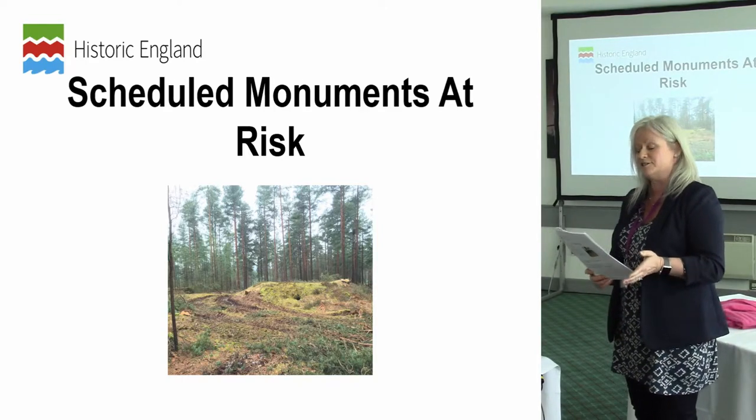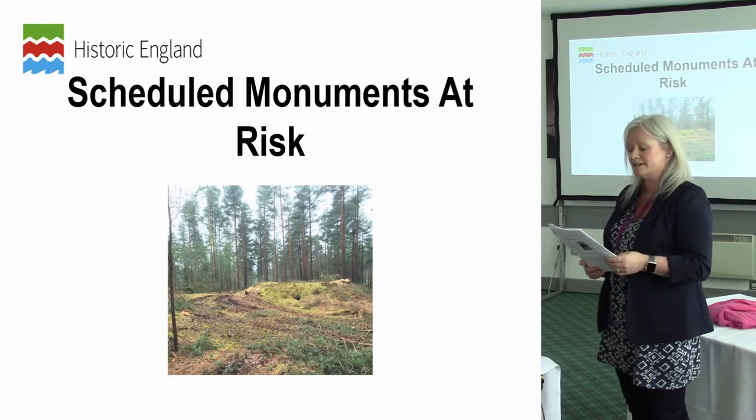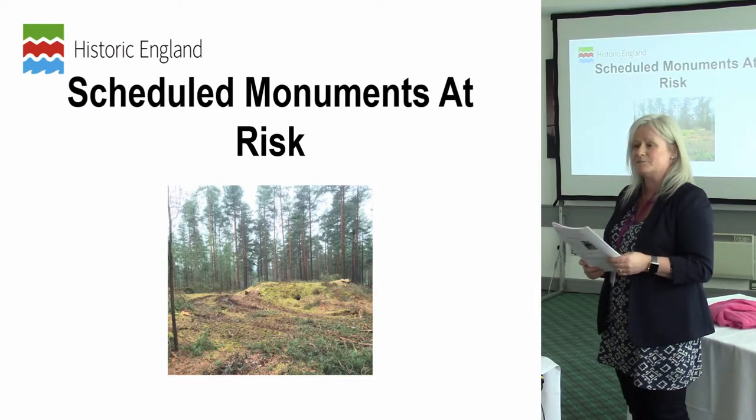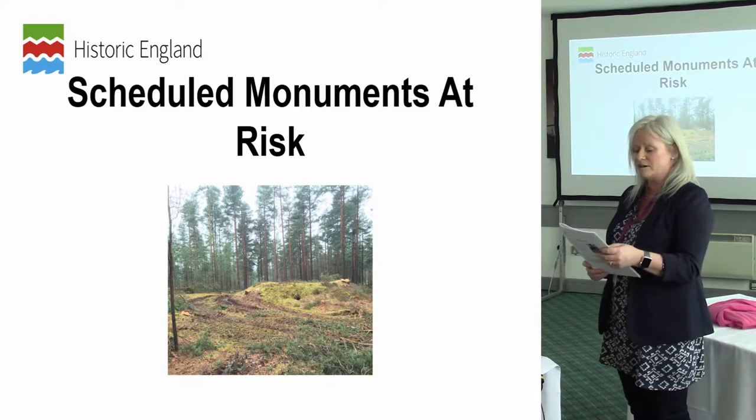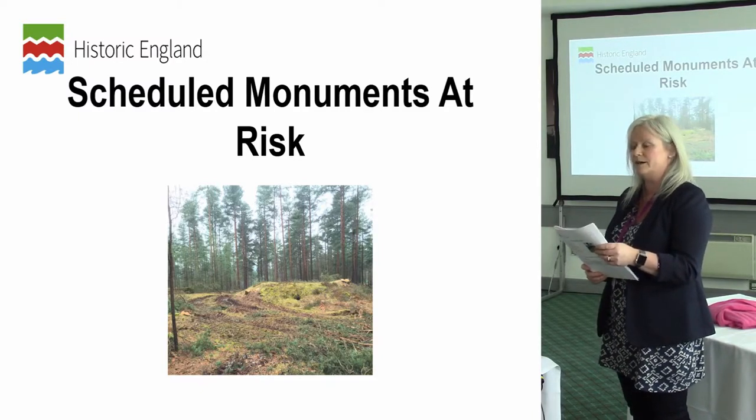The Heritage at Risk Register — the HAR Register — helps us to understand what factors lead to heritage assets becoming at risk in the first place, what action is most likely to influence their condition, and where our resources can be focused to best effect.